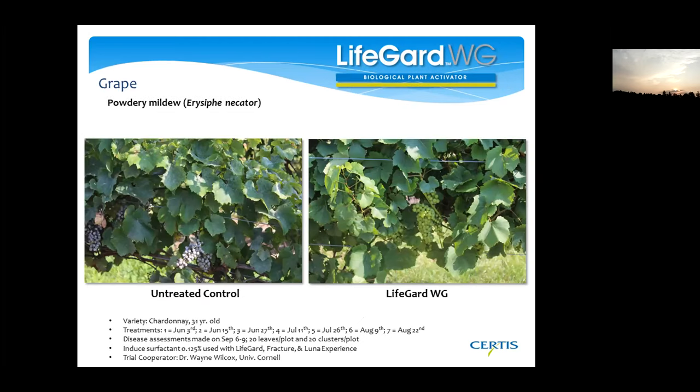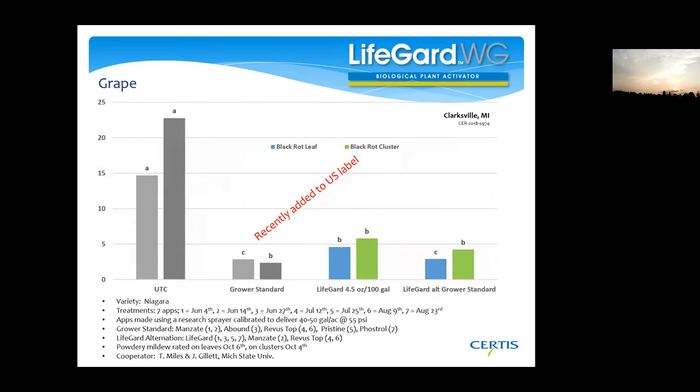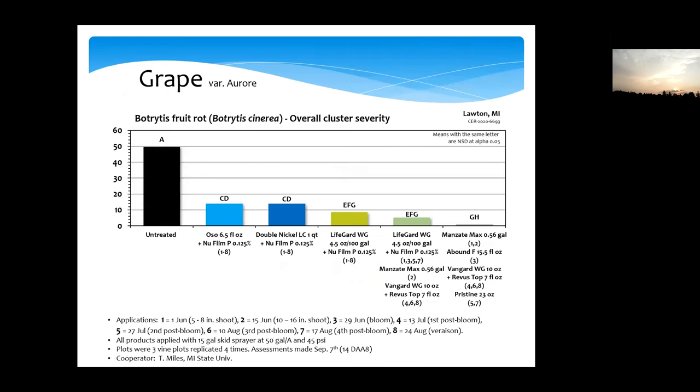Because this upregulates the entire plant, it does more than just the disease you apply for. We just recently added black rot to the US label — the grower standard is probably a better product, but when we alternate with the grower standard, we get pretty good control. That means you can go out against other diseases and get a lot of help with black rot and phomopsis as a sort of side effect. And then finally, we've gotten some good data on botrytis from both New York and Michigan. LifeGuard by itself looks pretty good — in combination with other products it looks really good. However, black rot, phomopsis, and botrytis are not yet on the Canadian label.